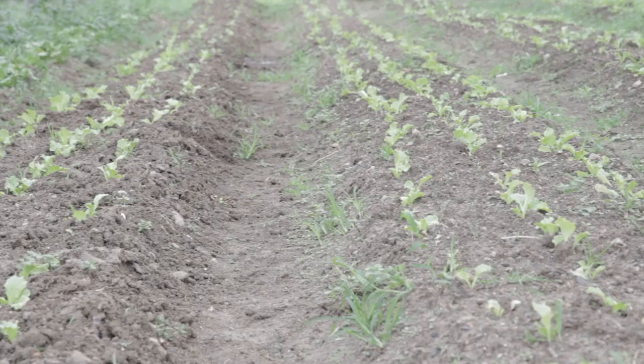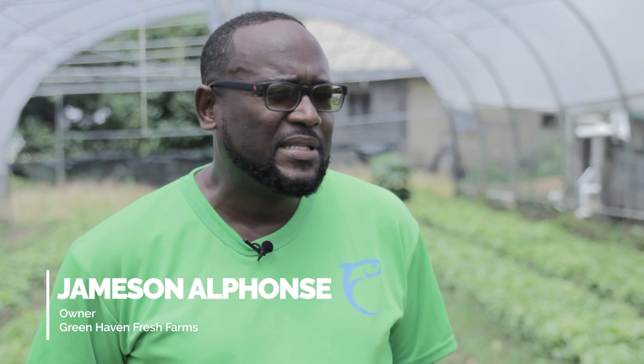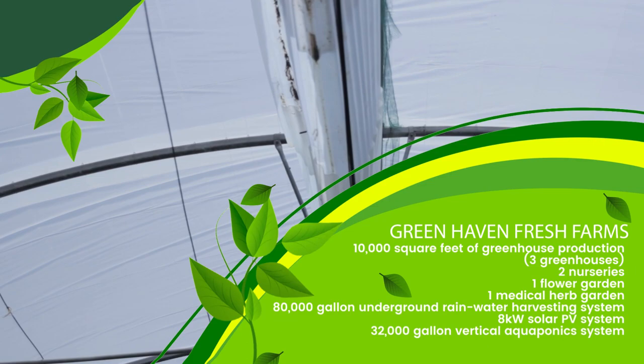One of my customers wanted me to grow lettuce for them, and that presented a water challenge — with lettuce we need a lot of water. It rattled my head quite a bit: how do I resolve that water issue? So I came up with designing a green water harvesting system, and I built it with a water tank over it. I have a capacity of 80,000 gallons of green water harvesting.